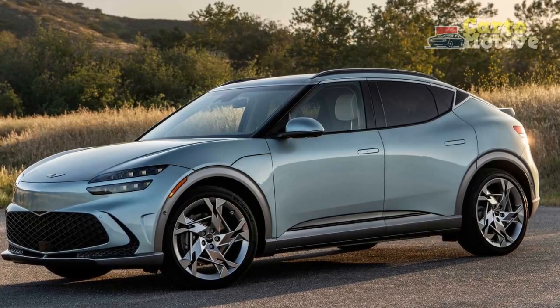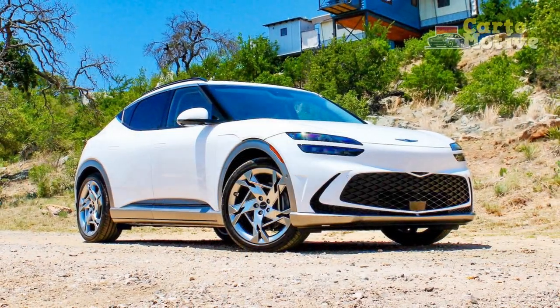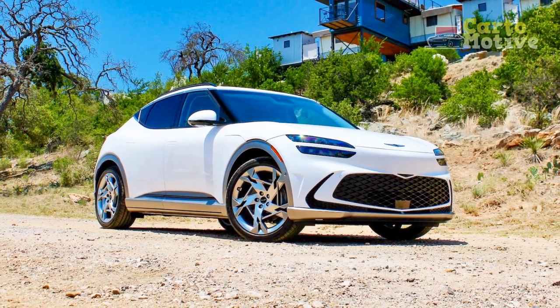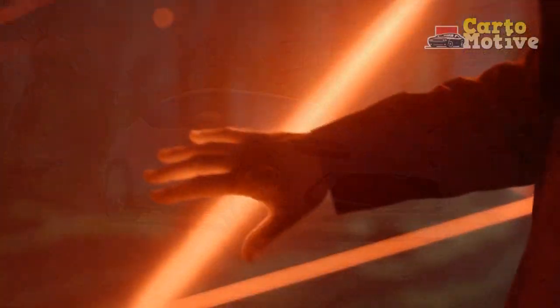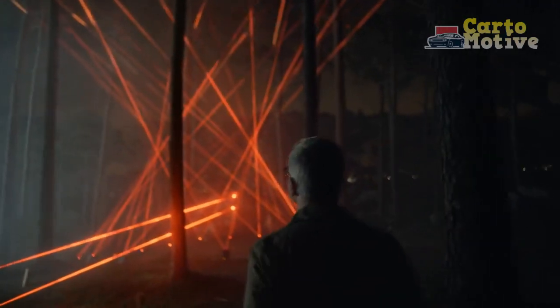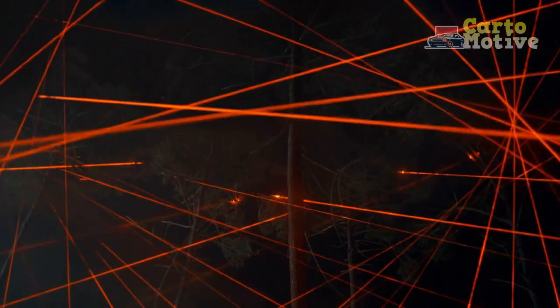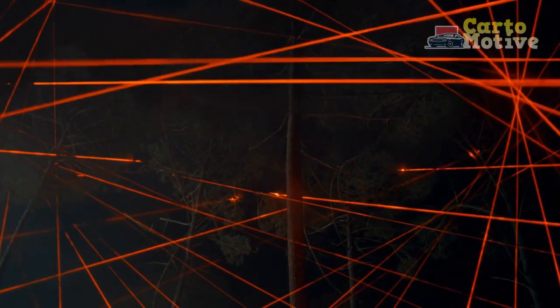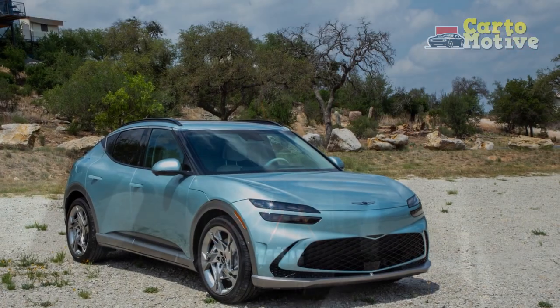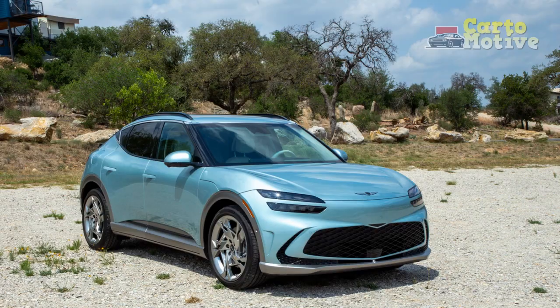It's no small feat, considering highly capable premium rivals with similarly avant-garde sloped-back styling, such as the Audi Q4 Sportback E-tron and Volvo C40 Recharge. With standard AWD and two drivetrains offering either 314 or 429 horsepower, it seems like the GV60 has it all — but a rather unimpressive range may count against it.